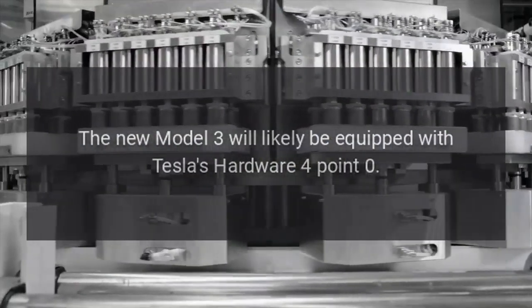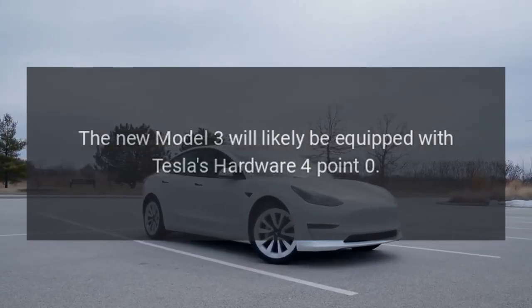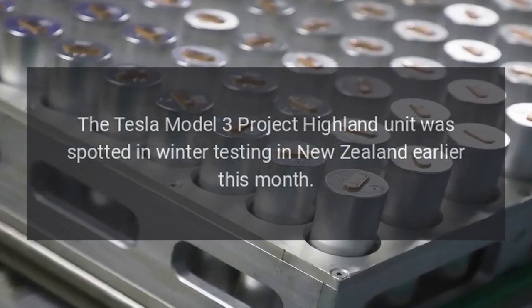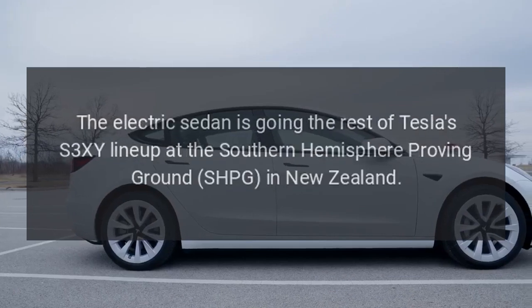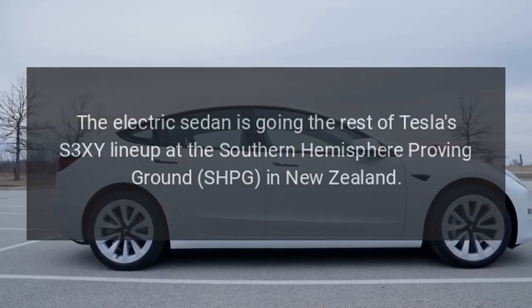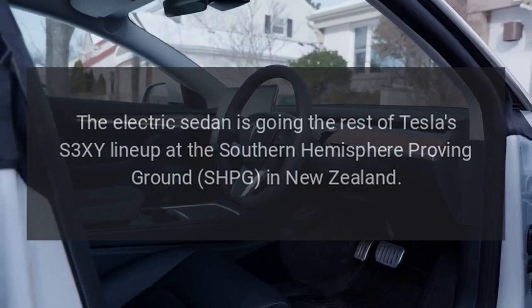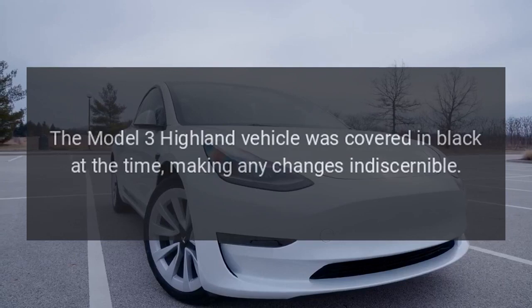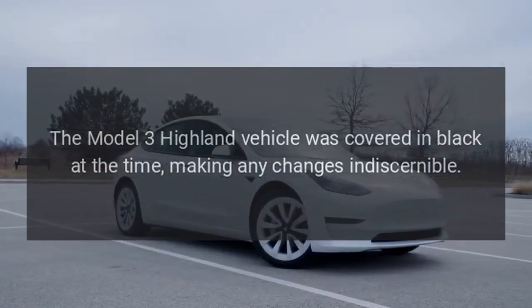The new Model 3 will likely be equipped with Tesla's hardware 4.0. The Tesla Model 3 Project Highland unit was also spotted in winter testing in New Zealand earlier this month, joining the rest of Tesla's S3XY lineup at the Southern Hemisphere proving ground in New Zealand. The Model 3 Highland vehicle was covered in black at the time, making any changes indiscernible.